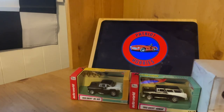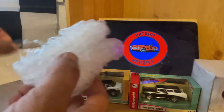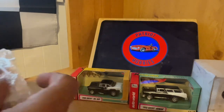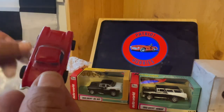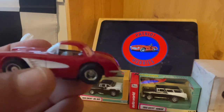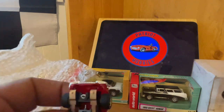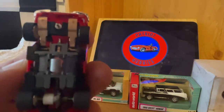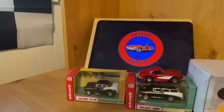Now we'll open the Corvette. Packed very, very carefully — very nice. Look at that detail, huh? Awesome. Thank you, ProTinker Toys.